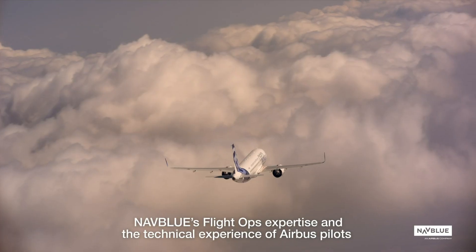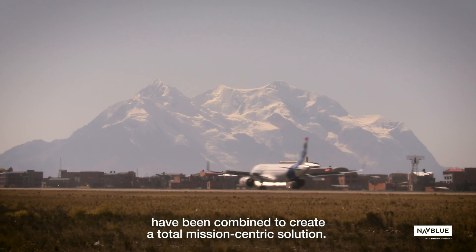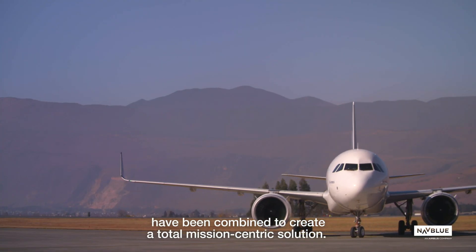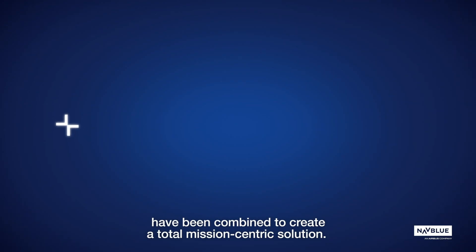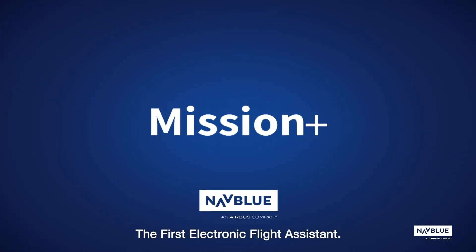NavBlue's flight ops expertise and the technical experience of Airbus pilots have been combined to create a total mission-centric solution: Mission Plus, the first electronic flight assistant.